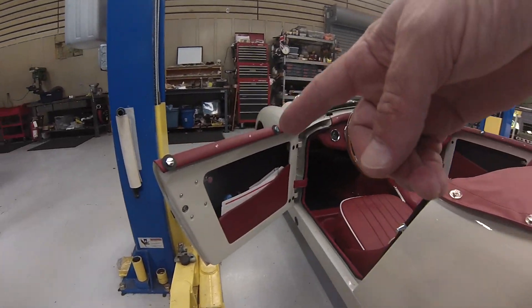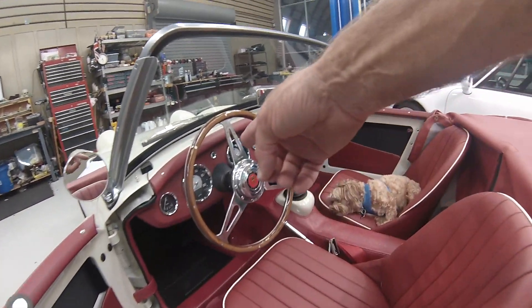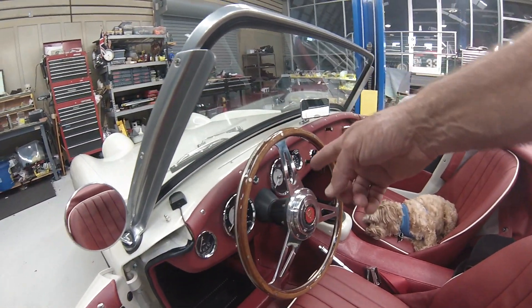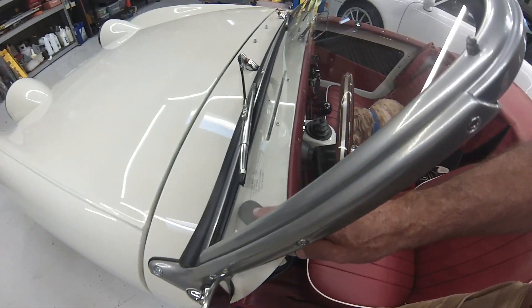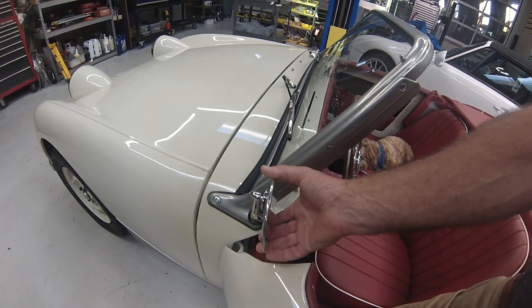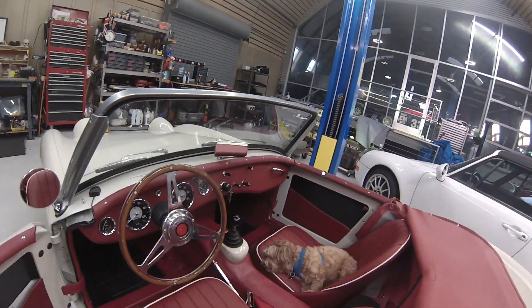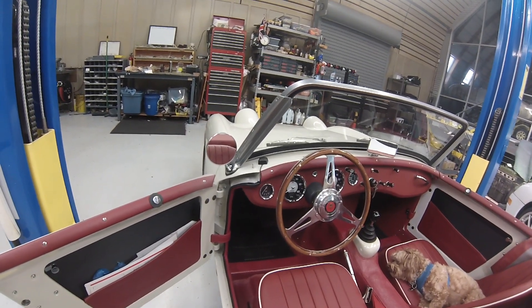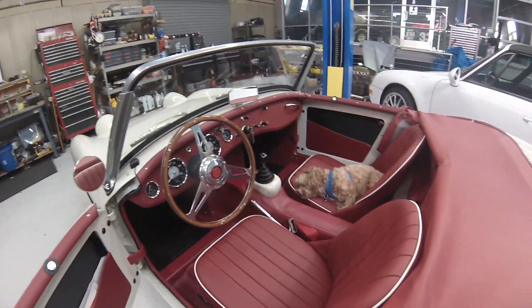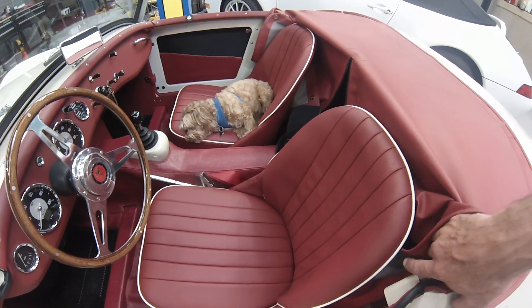We needed new door latches to get it all to fit properly. Here's the GPS speedometer and an electronic tachometer — that way we can use an alternator. This is the GPS antenna. We put mirrors in the stanchions for better visibility: a larger dashboard mirror and one stanchion mirror.